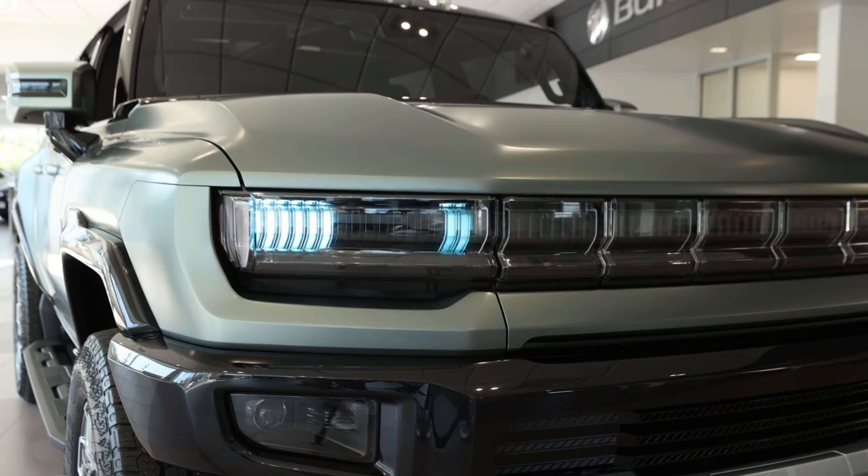We're definitely thrilled to see General Motors hop onto the electric truck bandwagon with a product that feels this fresh and exciting. While it may take a while before seeing a Hummer EV in the flesh — giving rivals time to cook up their own versions — it's easy to see how GM has time-warped the entire truck segment into an electrifying era of utility.